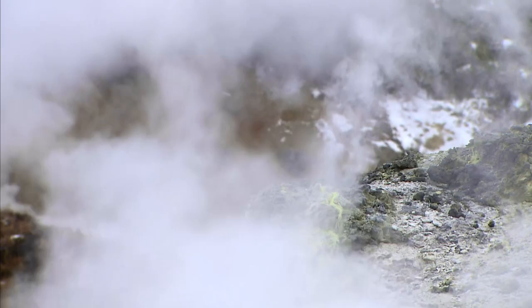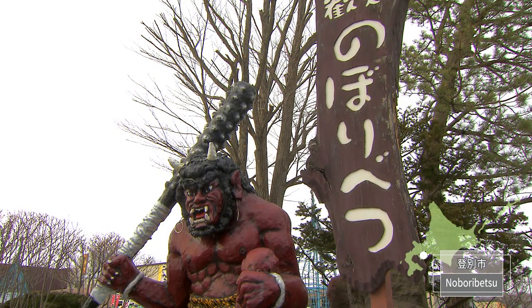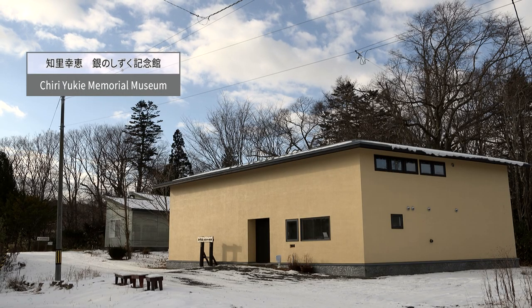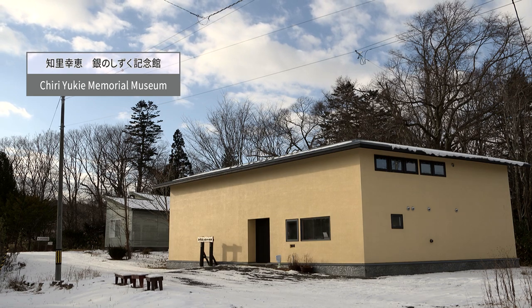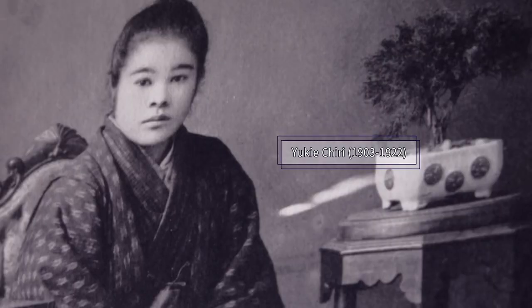Steam powerfully rises at Jigokudani in Noboribetsu, which is one of the best hot spring resorts in Hokkaido. Chiri Yukiei Memorial Museum is also located here. Yukiei Chiri is known as the author of Ainu Shin Yoshu, the first Ainu story to ever be transcribed.